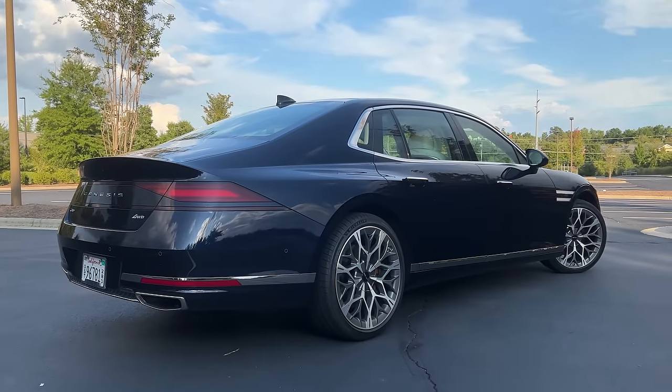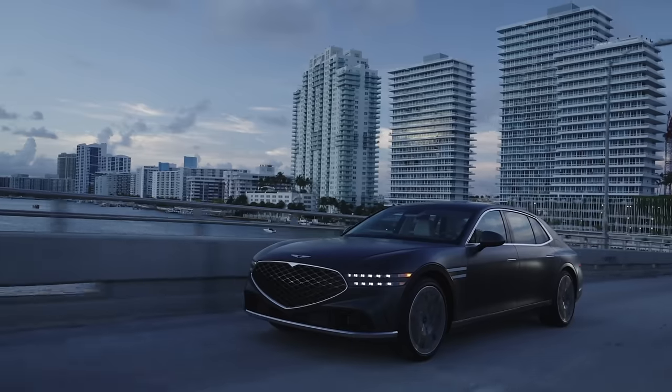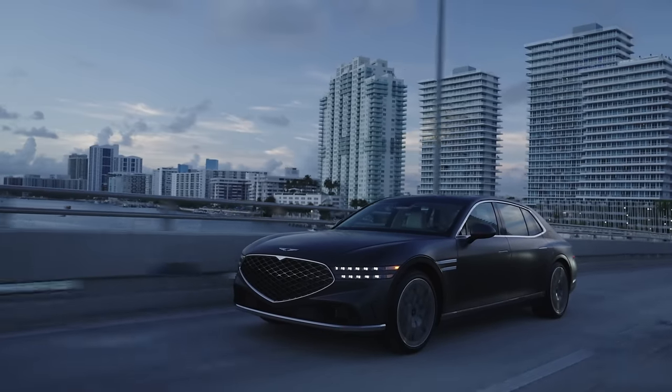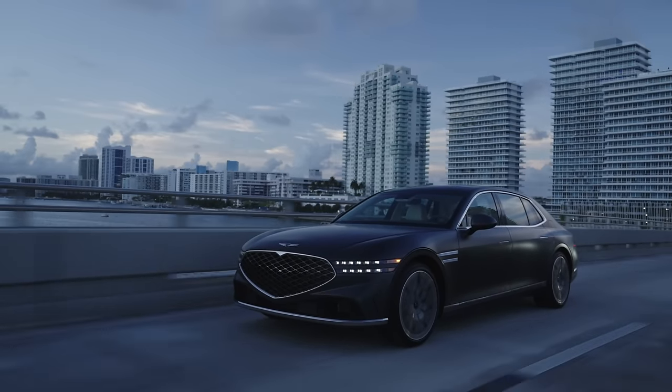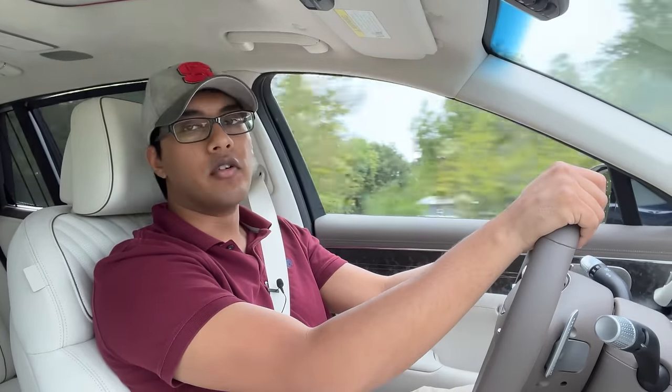So what is it? Well, it is a flagship sedan from the company known as Genesis. But I'm not seeing any more scoffers, trolls, mockers, because there's really nothing here to laugh at anymore. Those times are over with and it's been over with for a very long time.